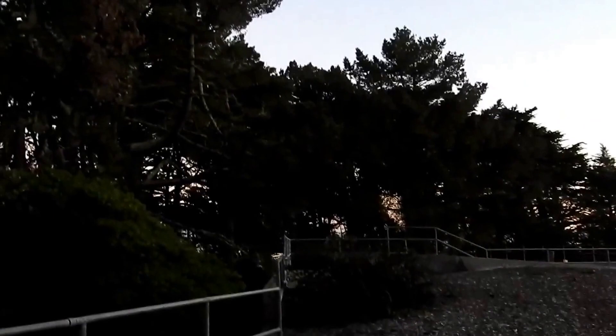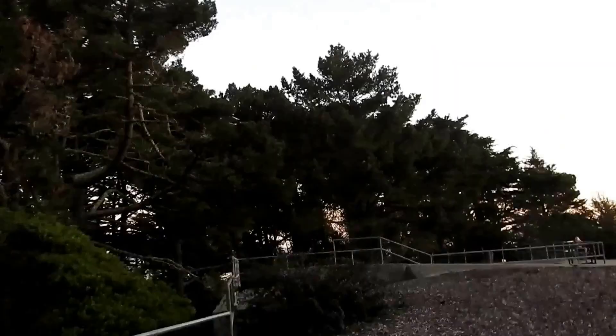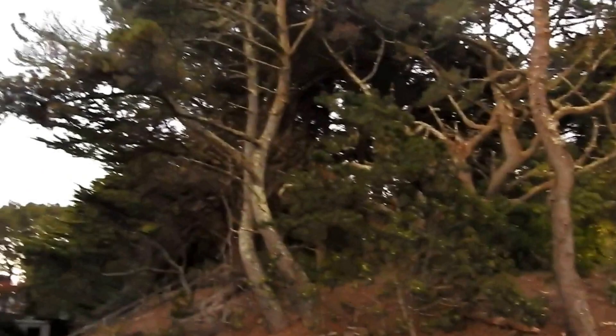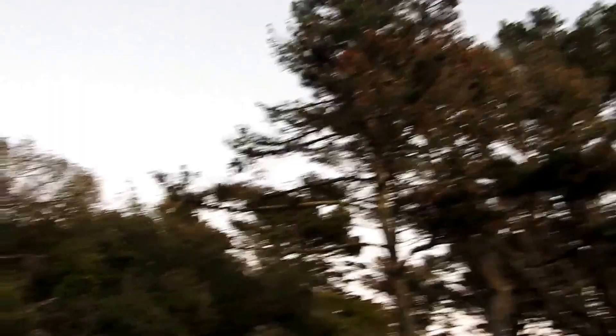A 12-inch gun like the one at Battery Lancaster, Fort Winfield Scott, circa 1910, was used at Battery Chester — also known as Fort Miley. Fort Miley was a coastal artillery post with gun batteries and soldier barracks. Battery Chester, built in 1899, had three 12-inch rifles that could fire a 1,070-pound projectile at enemy ships ten miles out to sea. Battery Livingston had sixteen 12-inch mortars, added in 1900, designed to lob shells onto thinly armored ship decks. All of Fort Miley's guns have been scrapped, though they never fired on an enemy — the batteries stood ready as a strong deterrent.